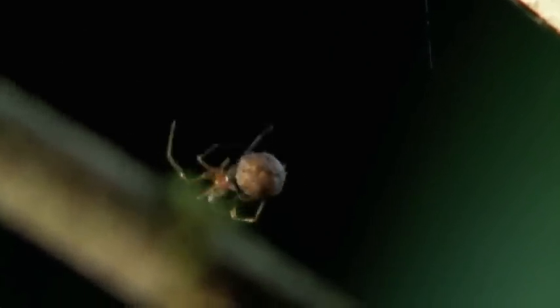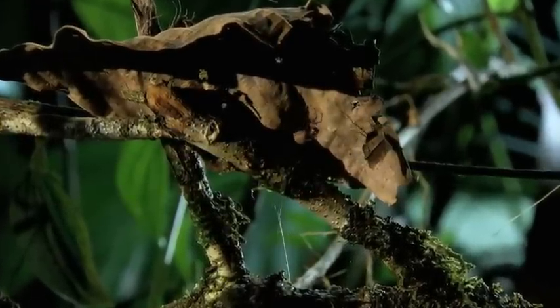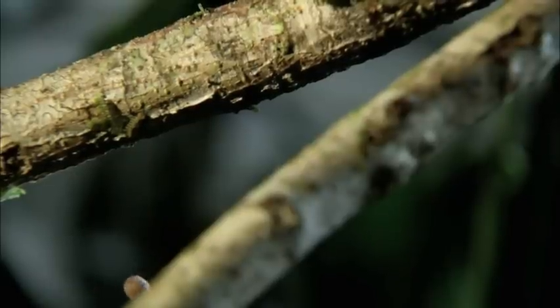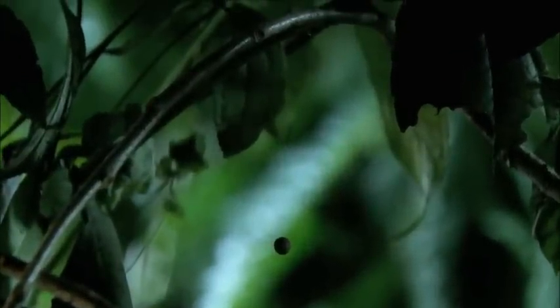Each of these egg sacks may have anywhere from 20 to 150 eggs. Deciding a dead leaf will make a good home and nursery, the mother-to-be leaves the sack dangling by a silk thread and starts building her new web.